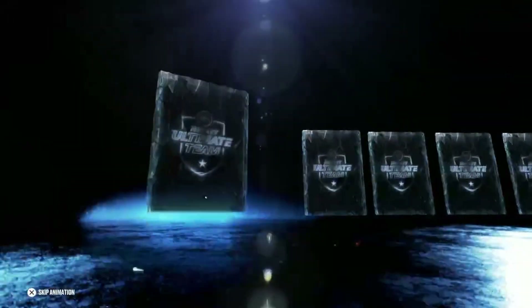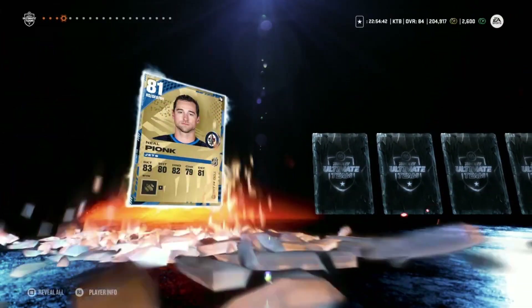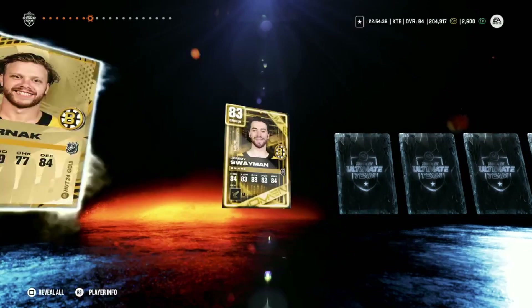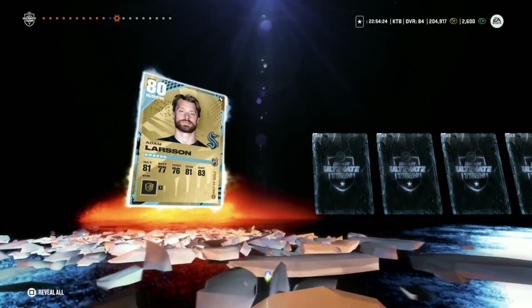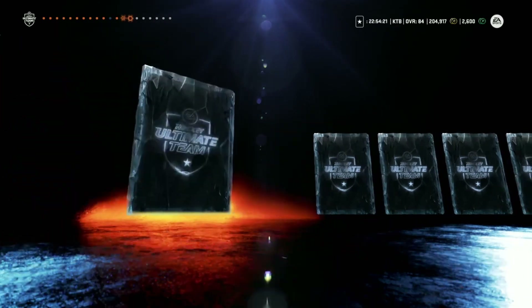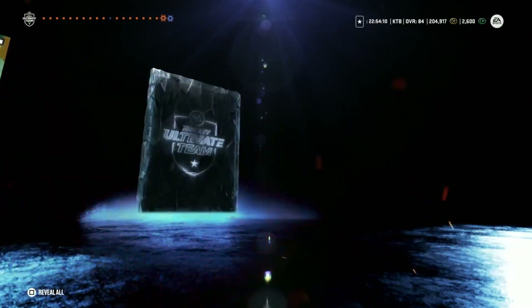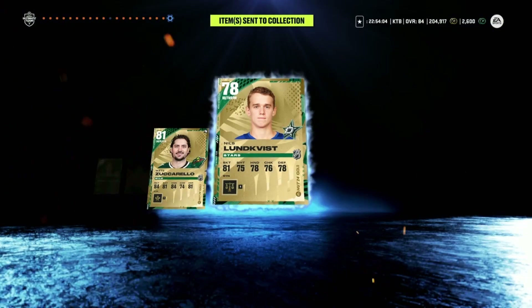This video is a pack opening, so we don't need to drag it out with commentary — let's just flip these cards, I know that's what y'all are here for. I say it every time if I can remember: do not spend money on packs. David Pastrnak 85, and we also get a Live Moments Jeremy Swayman — that is nice. Bjorkstrand, Joe Jay Boeser, 83 back-to-back, Brent Burns, Brady Tkachuk, Matt Zuccarello, and we end off with Niels Lundqvist. We like that Pasta pull.